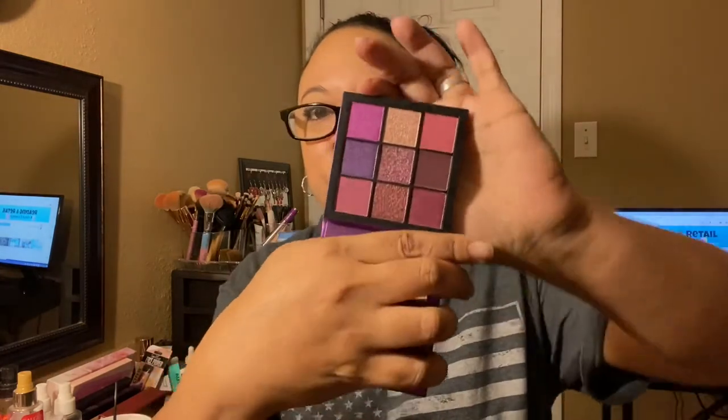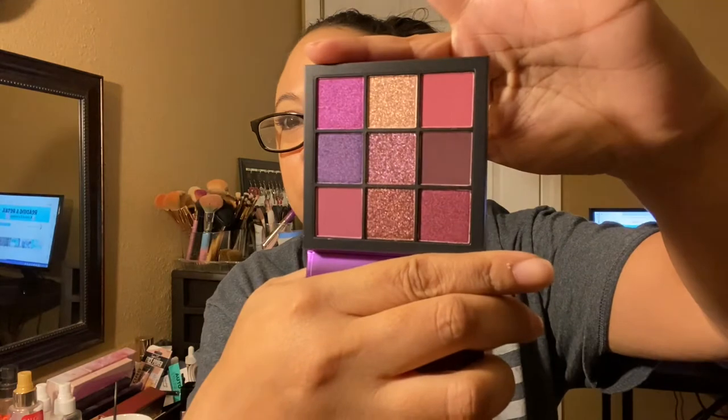Huda Beauty Amethyst Obsession — it's an eyeshadow palette! Is it purple? I'm gonna love it if it's purple. Amethyst is purple, yes. This retails for $27 and it is purple! I love purple shadows so this will be right up my alley. I'm not gonna swatch it because I'm going to decide if I want to keep it or give it away.